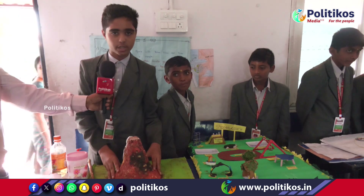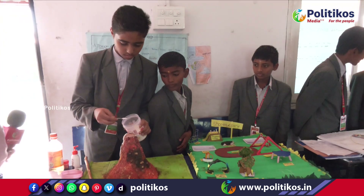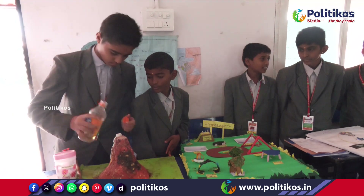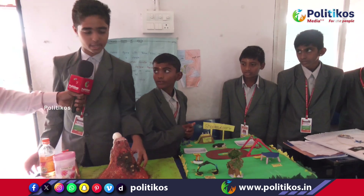This is our volcano. I will show you a demo of the volcano. This is the process of a volcano. Thank you.